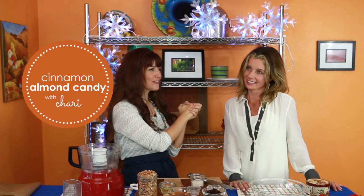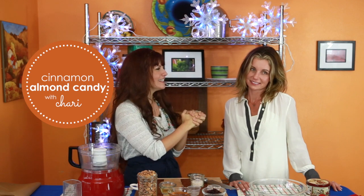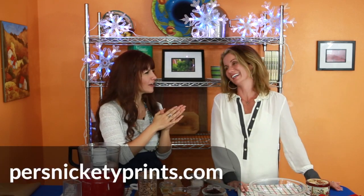Hello everybody, welcome to my cooking show! I am so excited to have Shari on as my guest. This is Shari of Persnickety Prints — you guys have probably heard of her — the most awesome business ever! Tell everyone what you do, because I know what you do and I think it's rad and cool.